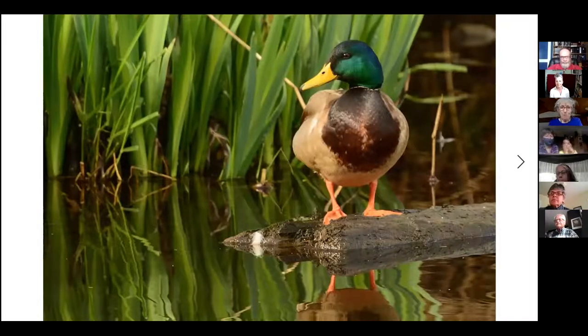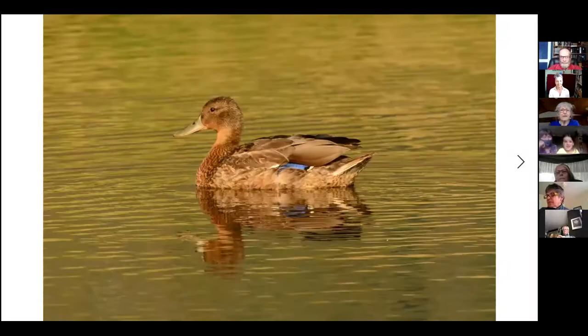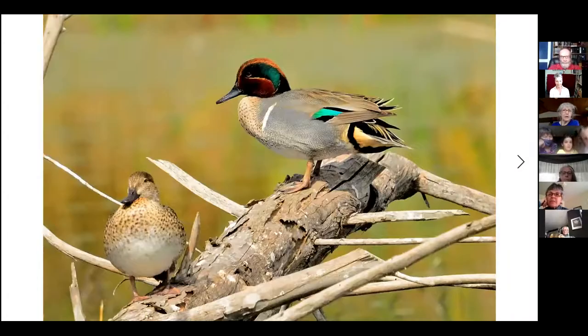The most common duck that we have in this area is the mallard. Most people are familiar with mallards — nice green head and yellow beak. This is the male, and the female doesn't wear such sporty looking clothes. Here's a pair of green-winged teal, and again the male on top is nice and bright, while the female is pretty pale and dull.